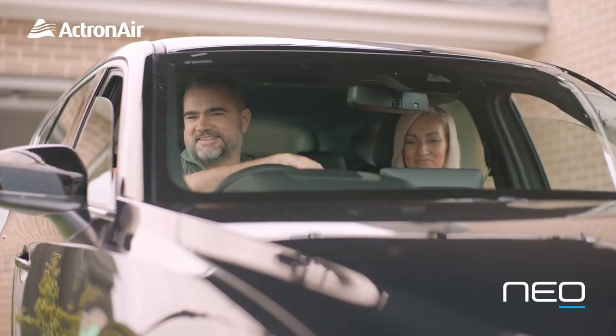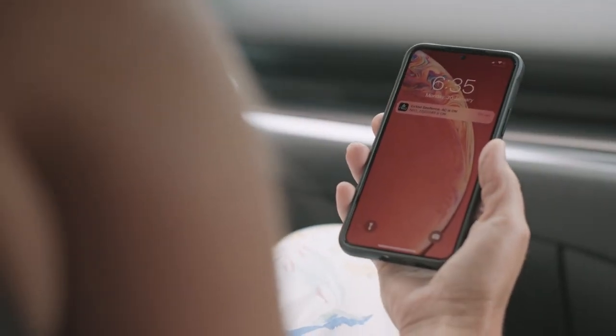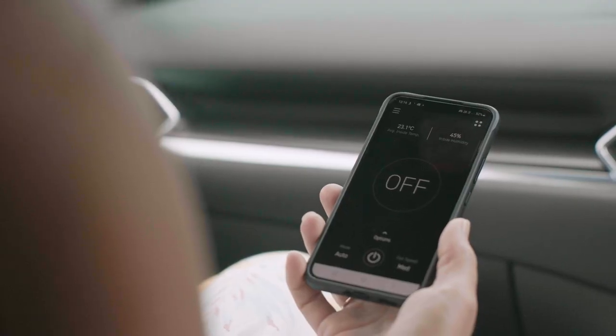Once we leave the house, the Neo Connect app activates the geo-fencing feature, which then tells the Neo master controller in our house to turn the whole system off, which is pretty smart, and it means we don't waste money on cooling an empty home.